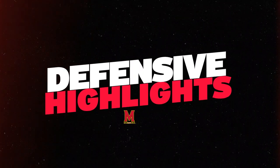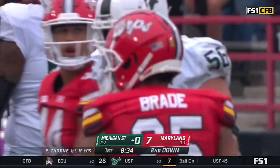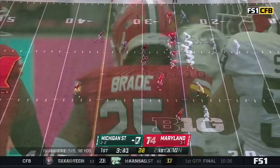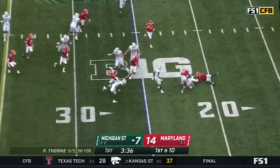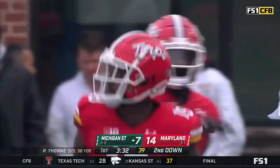Here's a first down carry for Jalen Berger, one of the two transfer running backs who have taken the bulk of the carries, and he's spun down by Bo Braid who got penetration in the backfield. Berger again on first down, nowhere to go, dumped in the backfield — great pursuit by Ahmad McCullough.